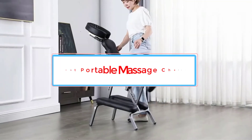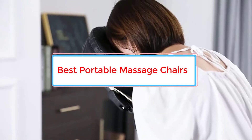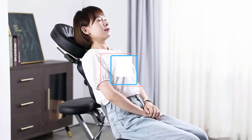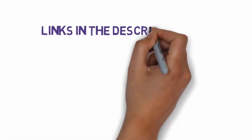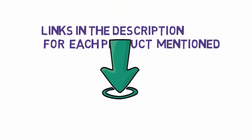Are you looking for the best portable massage chairs? In this video we will look at some of the best massage chairs on the market. We have included links in the description, so make sure you check those out to see which one is in your budget range.